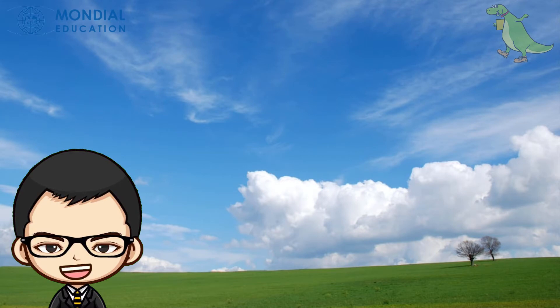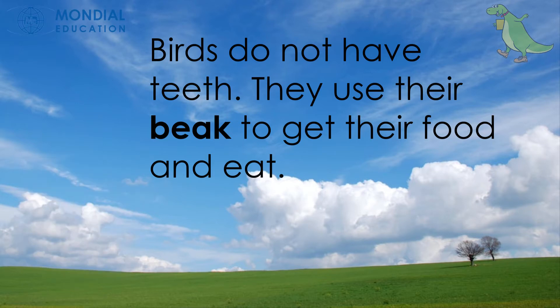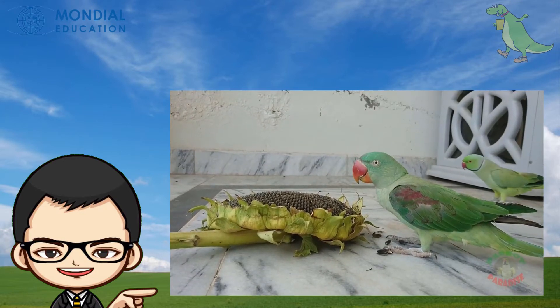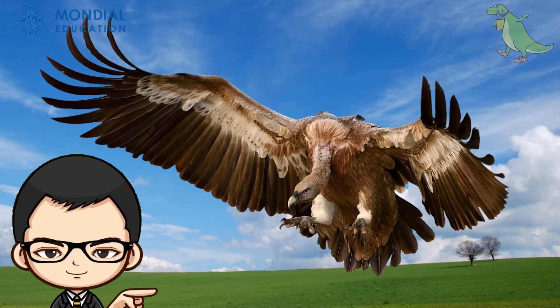Birds do not have teeth. They use their beak to get their food and eat. The parrot uses its beak to eat fruit, meanwhile the vulture uses its beak to eat meat.